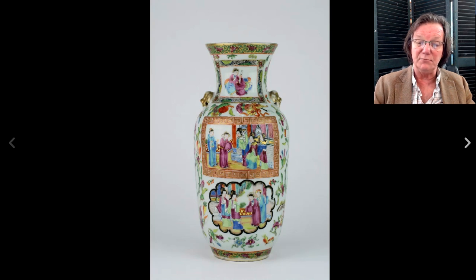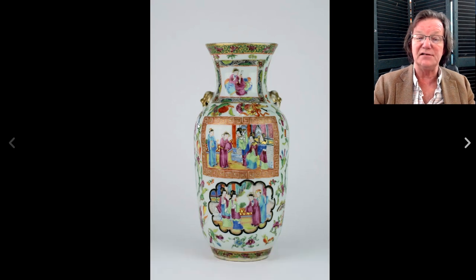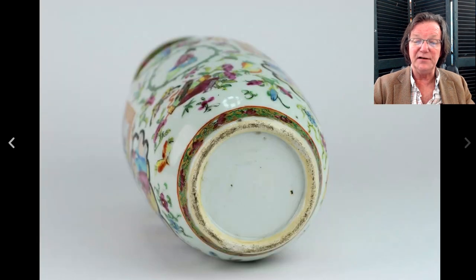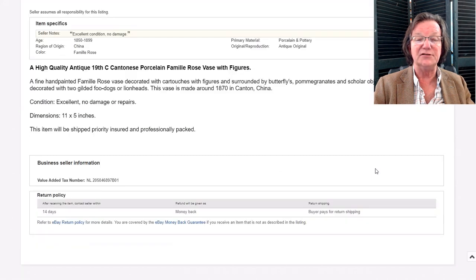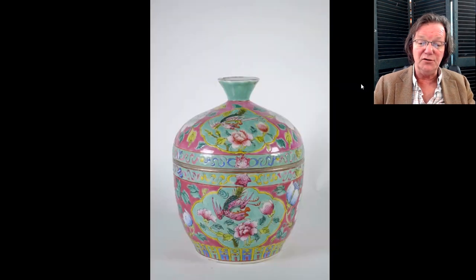This was a nice famille rose/rose mandarin vase with cartouches done within black-rimmed cloud forms and Greek key borders — a good classic example. The foot is very typical of the 1840 to 1855–1860 period. It was 11 inches tall and sold for $333, which is a perfectly reasonable price.